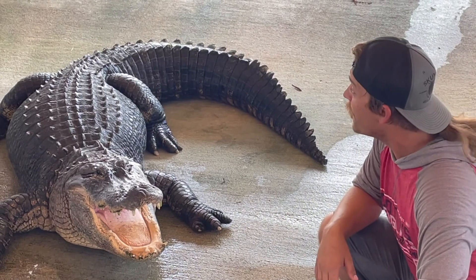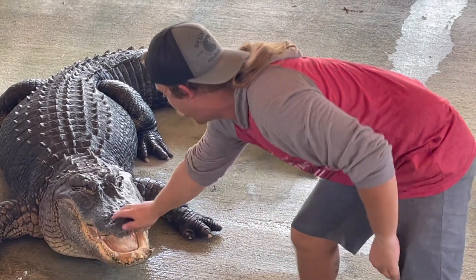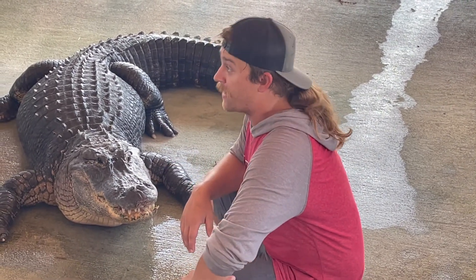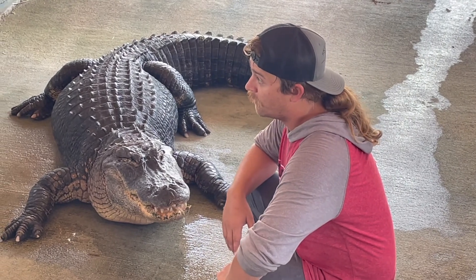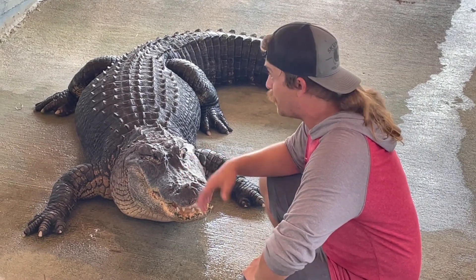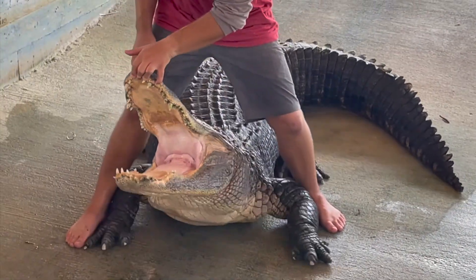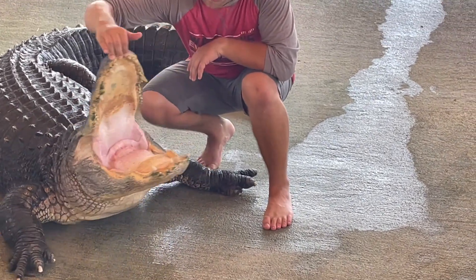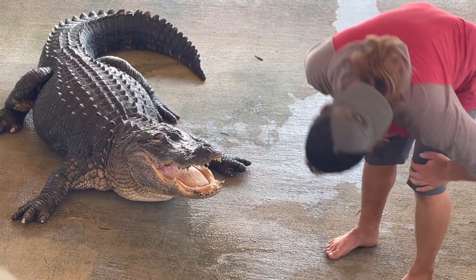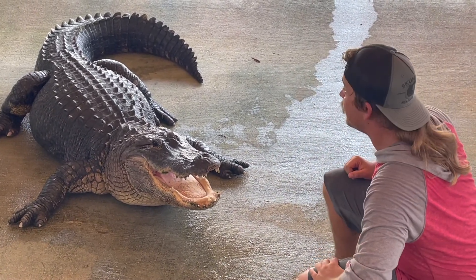The trainer asked the crowd, 'You guys want to see me touch his tongue?' During the show, he explained: 'I only feed them once a week — that keeps them nice and hungry and gives us a better show. With such a slow metabolism, they don't eat every single day. Once a week I'll give him about 35 to 40 pounds of meat and other stuff, and that's all he needs. He's a pretty cheap pet.' The trainer then smiled at the gator and asked the crowd if he was fast enough.